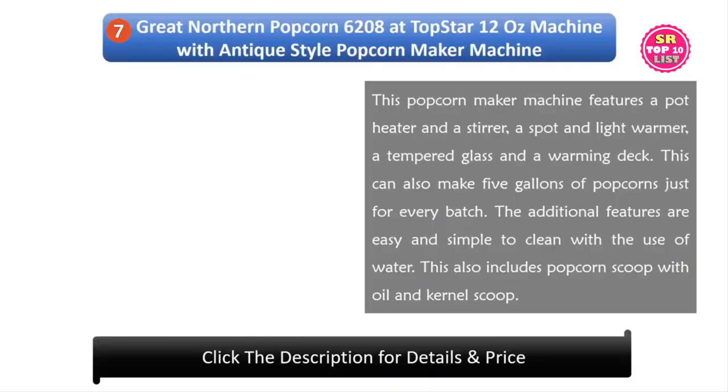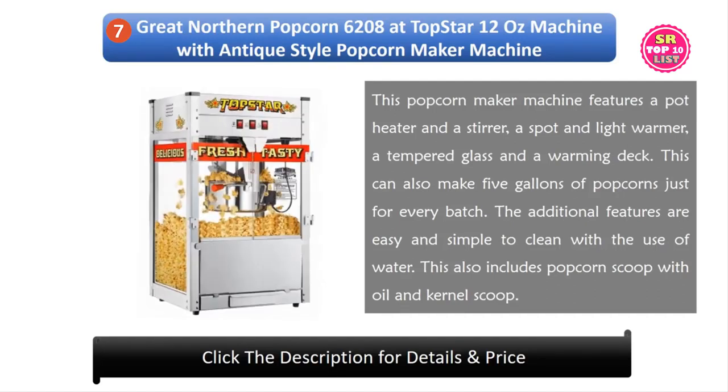7. Great Northern Popcorn 6208 Top Star 12 Oz Machine with Antique Style. This popcorn maker features a pot heater and stirrer, a spot and light warmer, tempered glass, and a warming deck. It can make 5 gallons of popcorn per batch. It is easy and simple to clean with water, and includes a popcorn scoop with oil and kernel scoop.